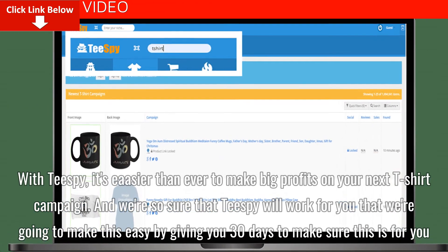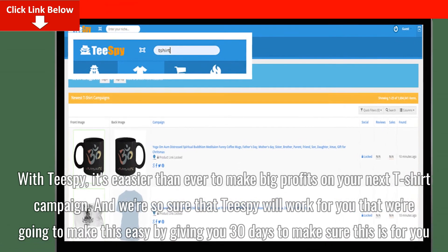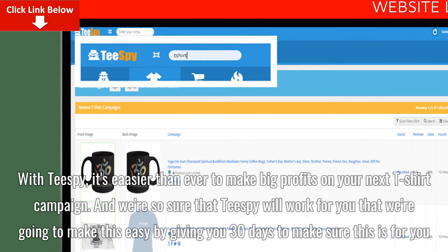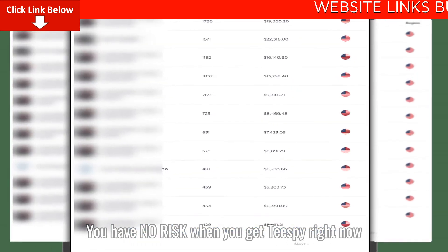And we're so sure that Tspy will work for you that we're going to make this easy by giving you 30 days to make sure this is for you. You have no risk when you get Tspy right now.